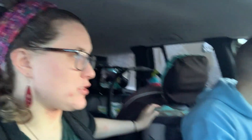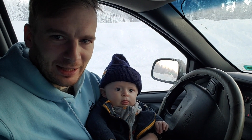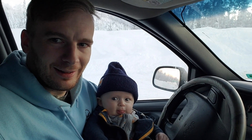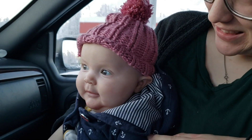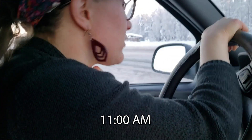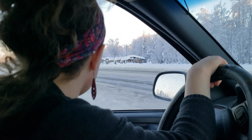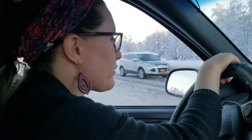We almost always get Raising Cane's chicken when we're in Anchorage or Fairbanks. Bonus tip: if you're going to Raising Cane's, only ever get the chicken — don't bother with anything else. Bria's been fussing for a little bit and I think it's time to eat. That's 31 below where we just stopped to feed the babies — one of the coldest places we've been through — but we didn't take them out of the car.